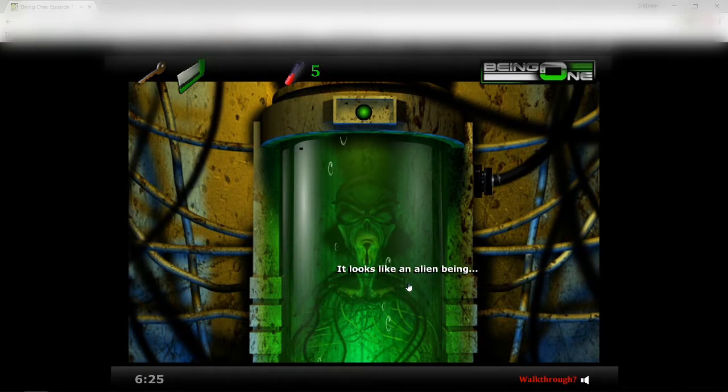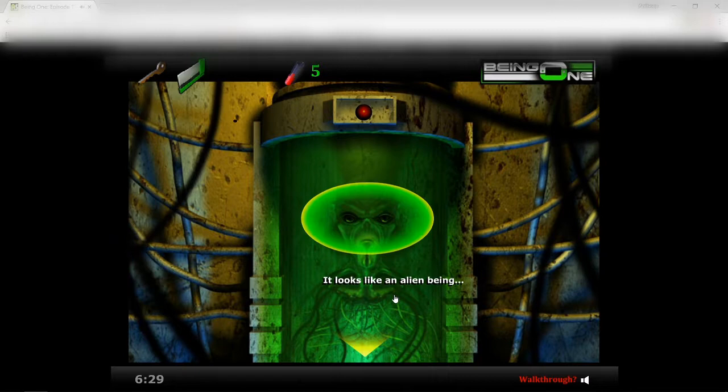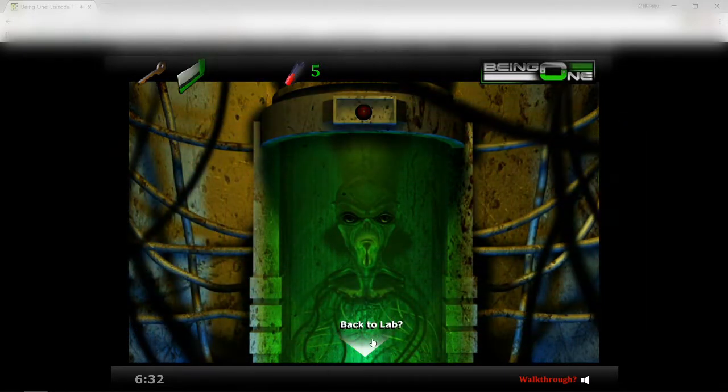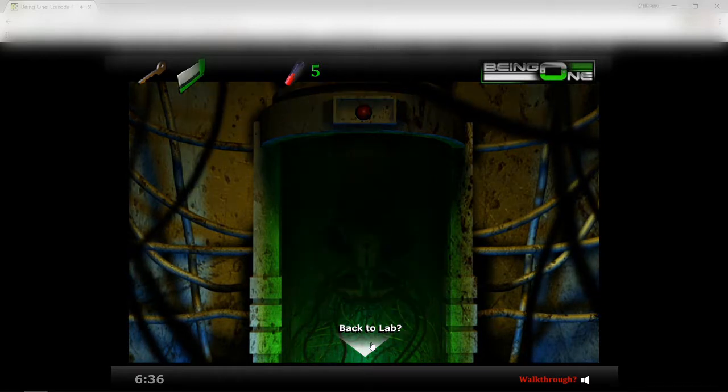Oh, he's creepy looking. Yank the cable — oh! Holy crap, that actually scared me a little.